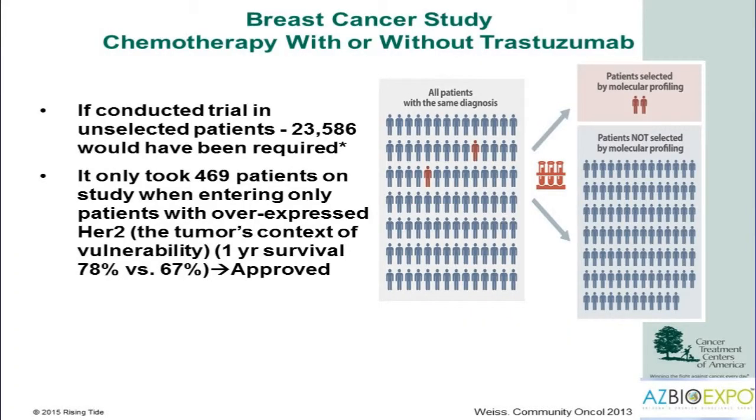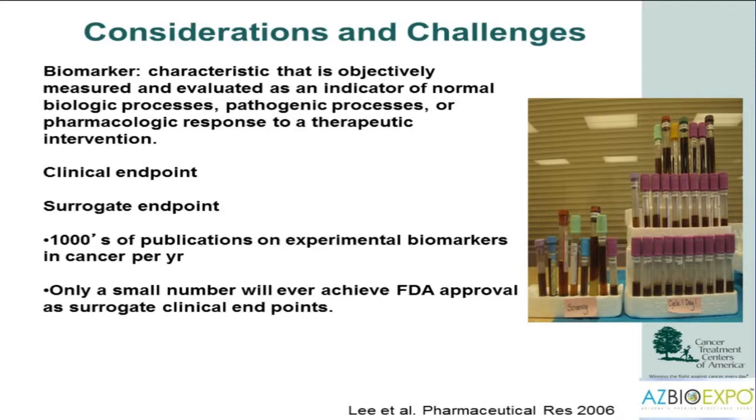One of the first examples of precision medicine in advanced cancer was the drug trastuzumab, an antibody targeting the HER2 protein. The HER2 protein is abnormal in about 15 to 20 percent of breast cancers. The original trial specifically looked for patients with high levels or amplification of HER2 and treated those patients with trastuzumab or standard of care. If that study had used an unselected population, instead of 470 patients, it would have taken nearly 24,000 patients to achieve the same outcome.